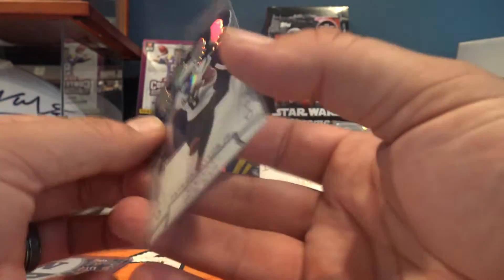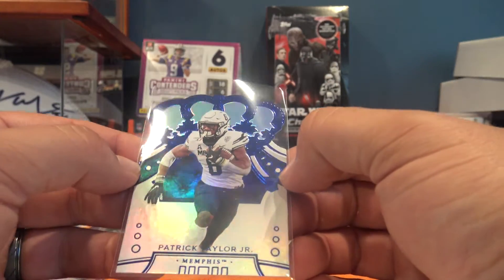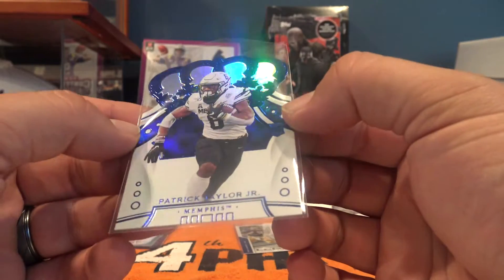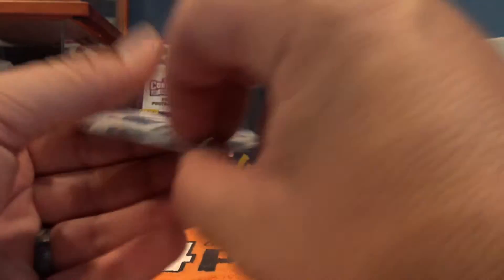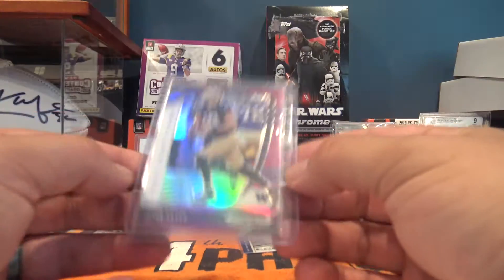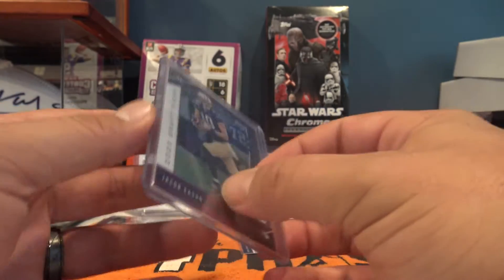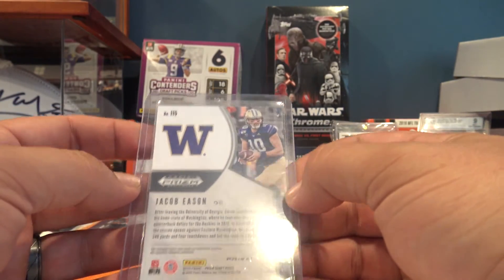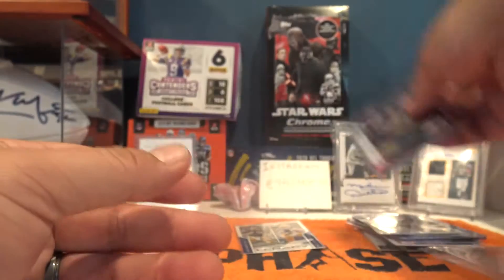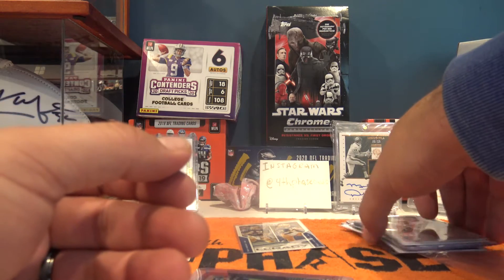Patrick Taylor Jr. is out of Chronicles Draft Picks - I like the coloration on that, it looks really neat. I thought it would be numbered but it's not, still very cool. And our last card of pack two is a Jacob Eason purple parallel out of Contenders Draft Picks. Again, really nice pack setup.